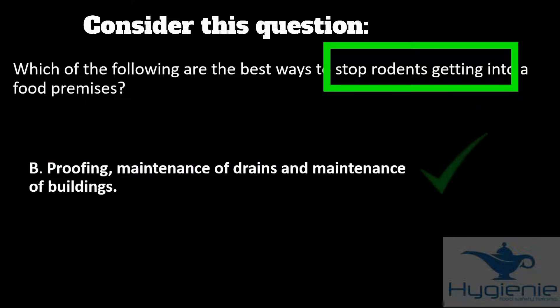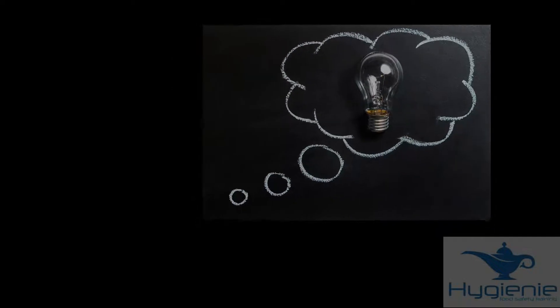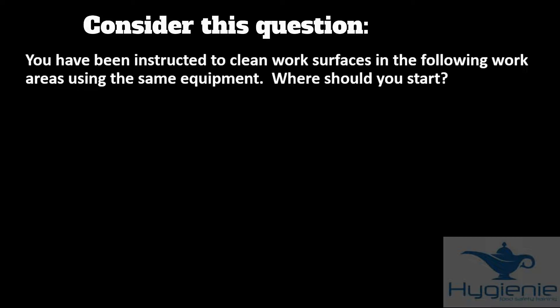B is therefore the only possible answer. Now let's take a look at another question. You've been instructed to clean work surfaces in the following work areas using the same equipment. Where would you start? Before looking at the answers, think about the question. Although it doesn't specifically say so, you can hopefully appreciate the question is talking about cross-contamination.